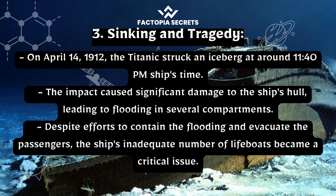Sinking and tragedy: on April 14, 1912, the Titanic struck an iceberg at around 11:40 p.m. ship's time. The impact caused significant damage to the ship's hull, leading to flooding in several compartments. Despite efforts to contain the flooding and evacuate the passengers, the ship's inadequate number of lifeboats became a critical issue.